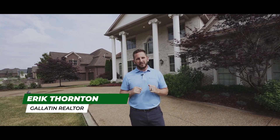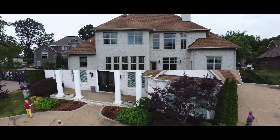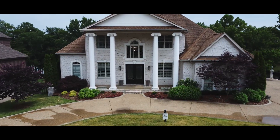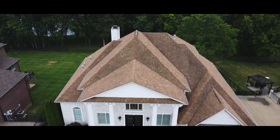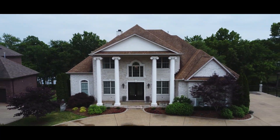Hi everyone and welcome back to the Living in Gallatin series — this is our Lake and Land Edition. We are here in Foxland Harbor today in Gallatin at 1585 Boardwalk Place. A special thanks to my friend Kathy LaCroix, the listing agent, for letting us film this video today. Come on in and let's check it out.